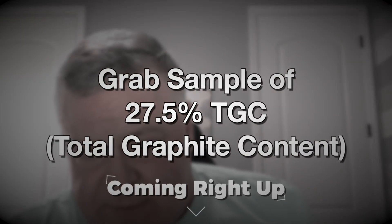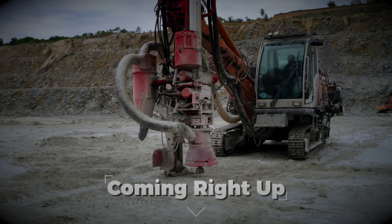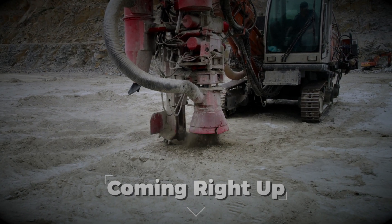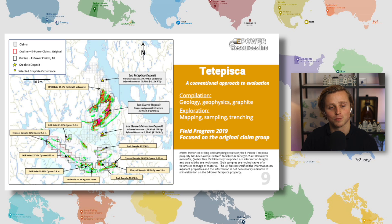You've got a grab sample of 27.5% right there on the surface — you can kick it — so that might be a good drill target. That's not the only sample we took there. Talking graphite today with ePower Resources, and we're actually talking about the Neurology area, because your project is located close to Focus Graphite and Mason Graphite. Here we have a map that clearly explains to viewers at home where your claims are located.